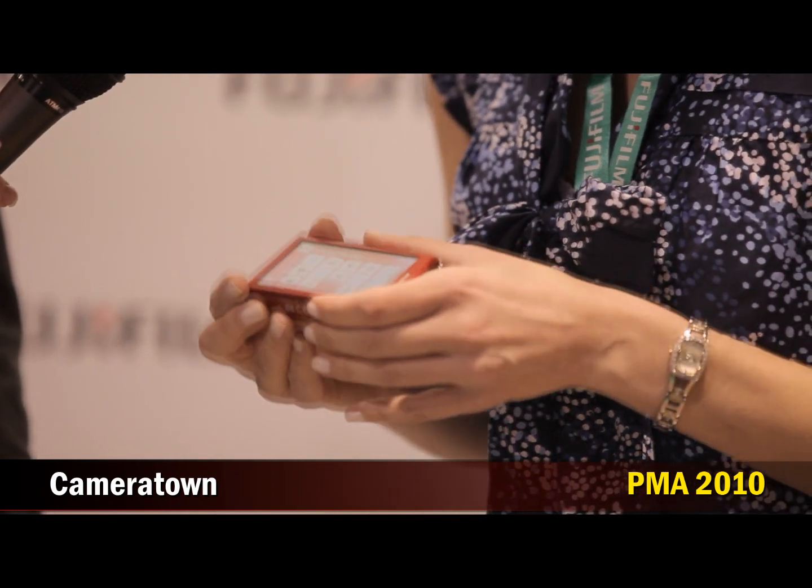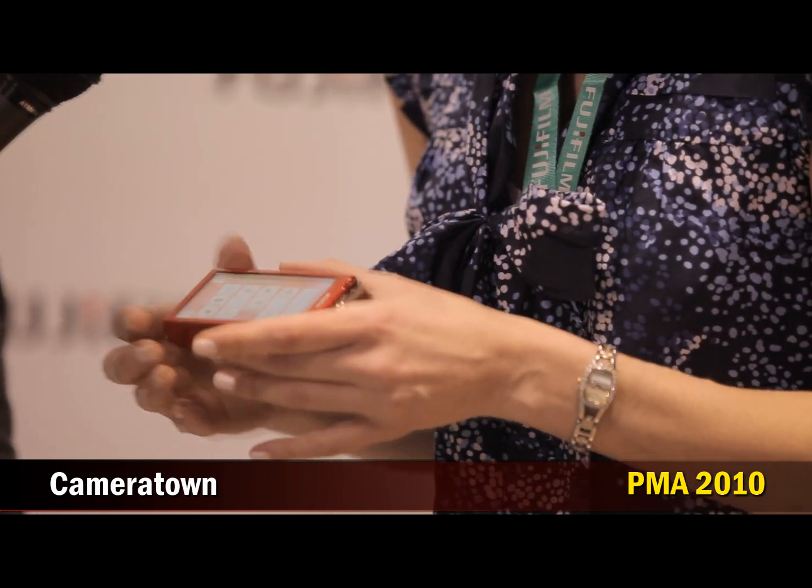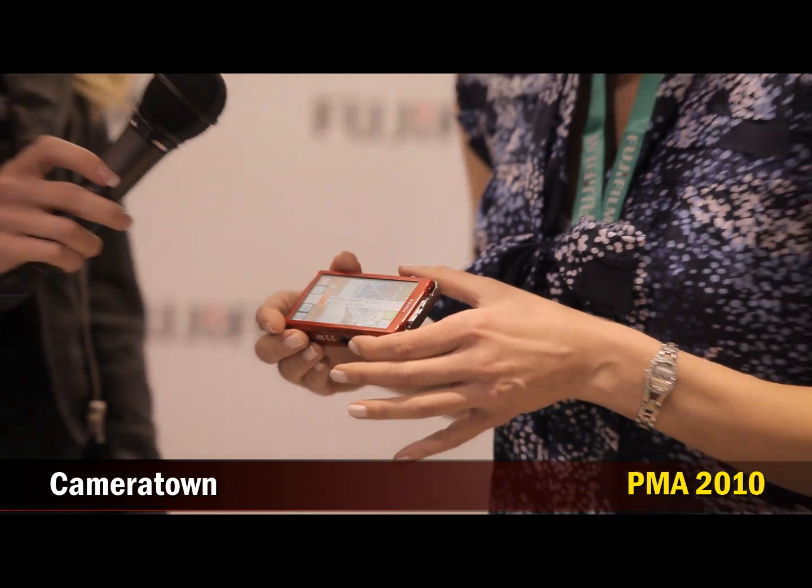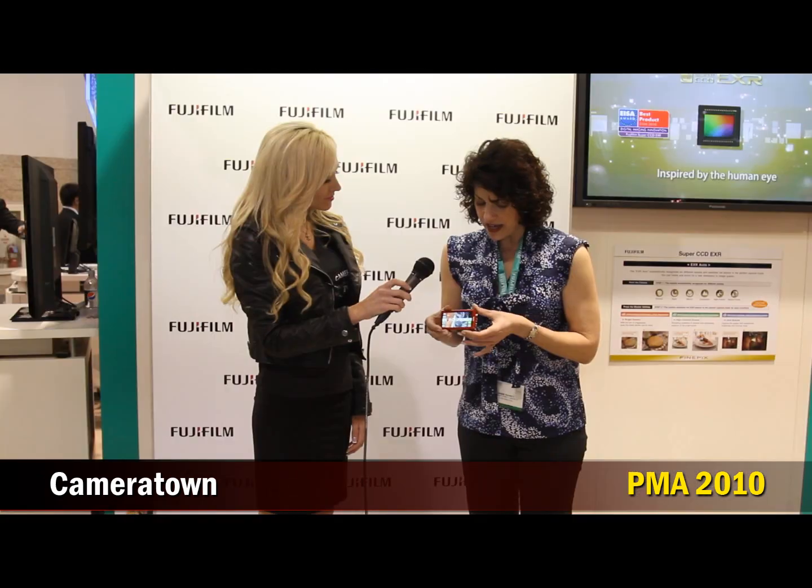It controls AR and AF, so you can get a good shot. And it retails for $279.95 and will be available in April. It's a very small camera as well.